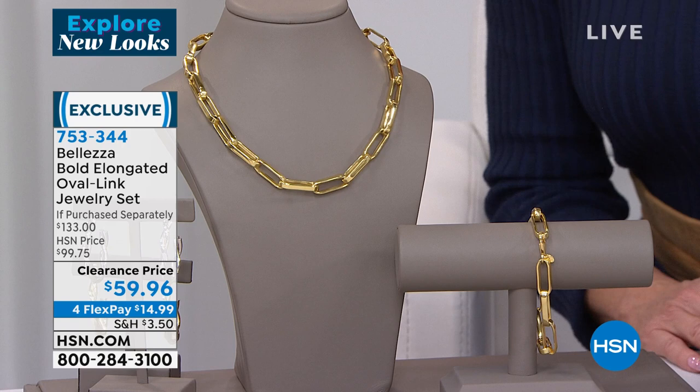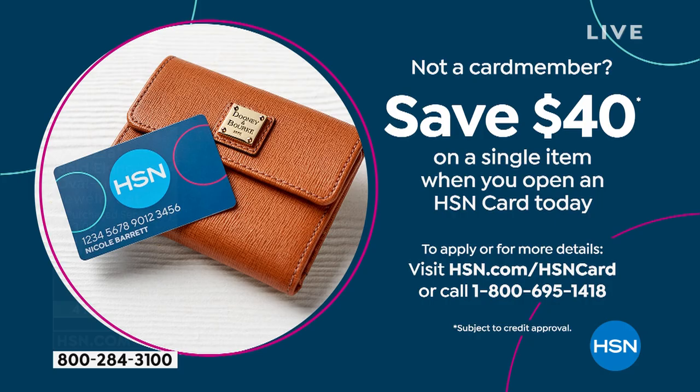Almost 26 inches in length if you add the two together. Item number 753-344.